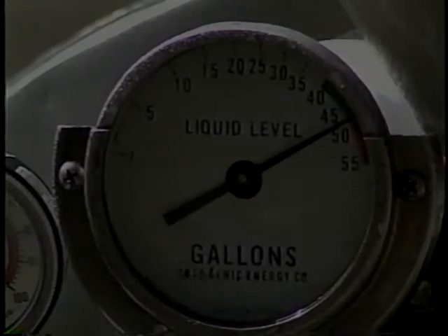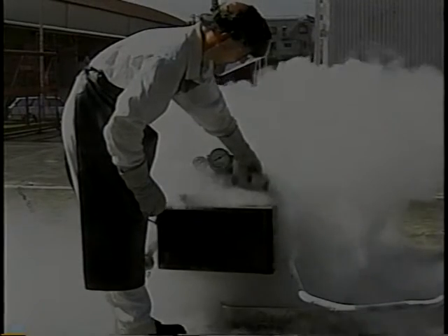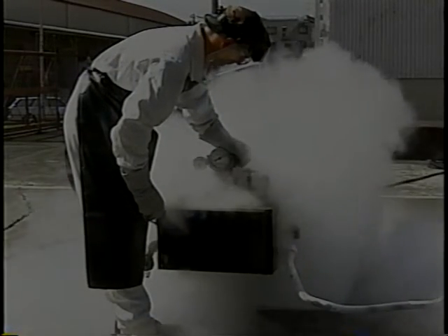Every year, Staff Sergeant Woyton distributes 60,000 gallons of liquid oxygen and liquid nitrogen to various base units. This is a job he takes seriously, but he has fun as well. Senior Airman Sean Schroeder — I'm usually just chilling down here — AFN News, Yokota Air Base, Japan.